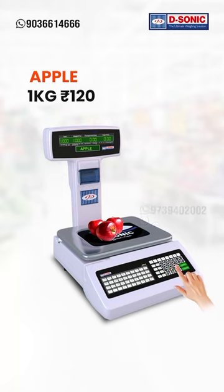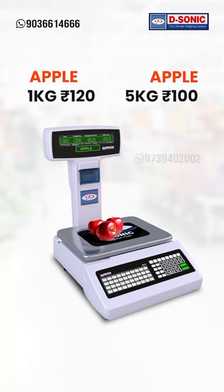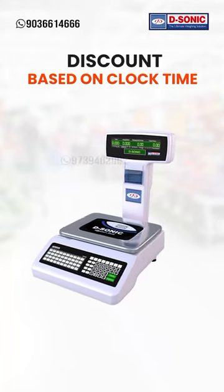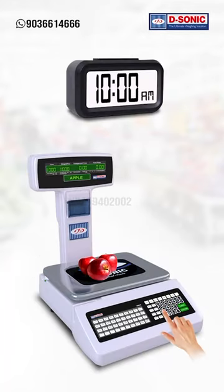For example, Apple 1kg price is 120, and 5kg price is 100. When the weight reaches 5kg, the price will automatically change to 100. Discount can also be given based on clock time — we can set offers after a particular time, and the price will change automatically.